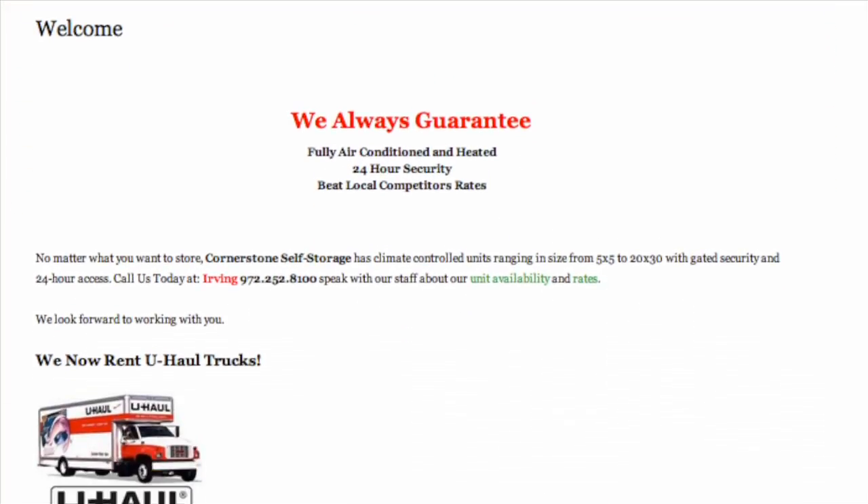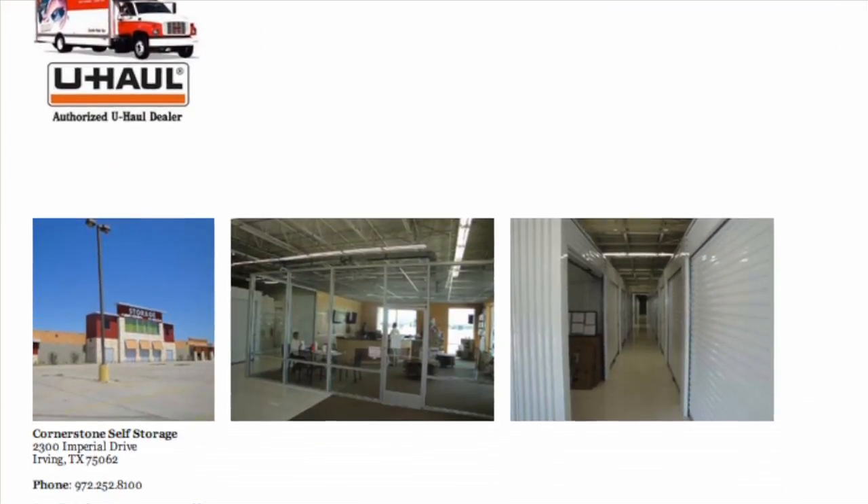If you give us an opportunity and come see us or visit our website at cornerstoneselfstorage.com, we promise — and I'll give you my personal guarantee — that this will be a storage experience that you'll remember and you'll want to refer us to your friends. So do come see us at 2300 Imperial Drive in Irving, Texas.